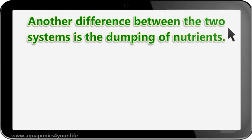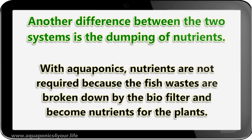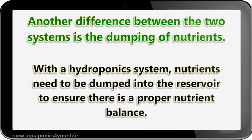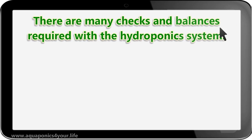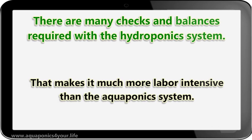Another difference between the two systems is the dumping of nutrients. With aquaponics, nutrients are not required because the fish wastes are broken down by the bio filter and become nutrients for the plants. With a hydroponics system, nutrients need to be dumped into the reservoir to ensure there is a proper nutrient balance. There are many checks and balances required with the hydroponics system, making it much more labor intensive than the aquaponics system.